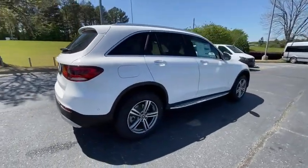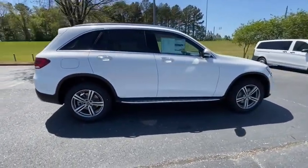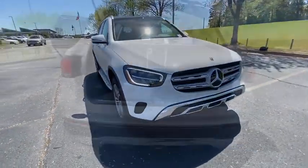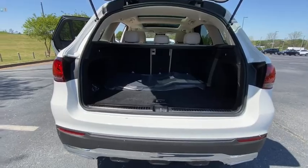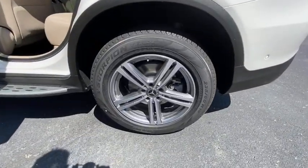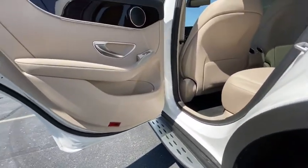Here are some of this vehicle's great options: traction control, power liftgate, power passenger seat, dual airbags, alloy wheels, power steering, four-wheel disc brakes, active suspension system, heated steering wheel, electronic stability control, trip computer, security system.